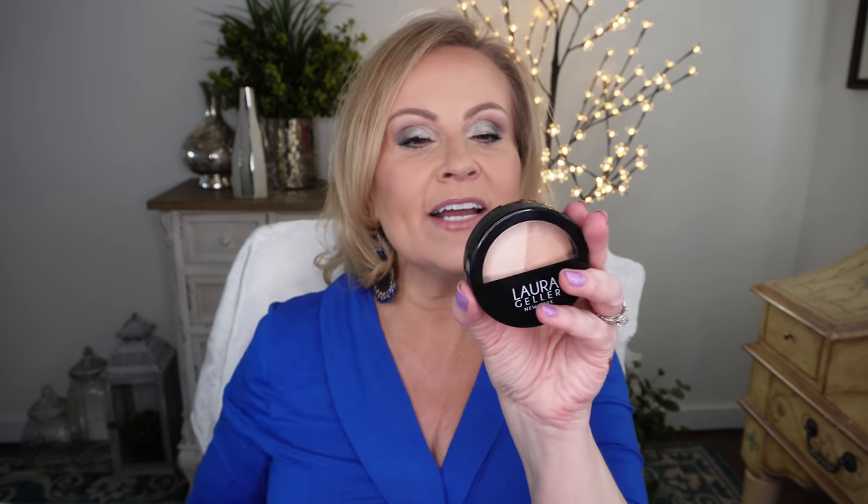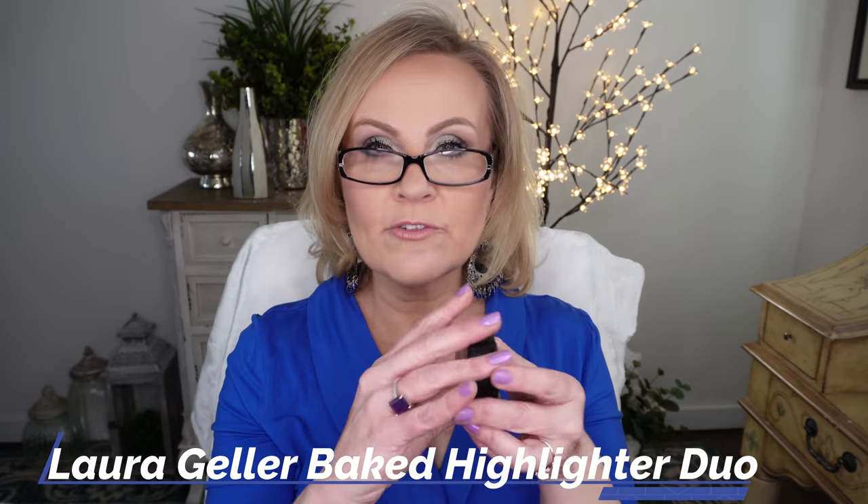Last but not least, this highlighter — I actually got this because of Emily Noel. She talked about it in her favorites last year. This is from Laura Geller and it's the Baked Original Highlighter Duo in French Poodle and French Almond. You guys, we all love the Essence Pure Nude Highlighter — that soft wash of highlighter that's not super high-beam but gives a gorgeous glow to your skin. That's what both of these are. They're not a powder that gives you an intense shimmer; they're very soft. So if you have texture and haven't been able to find something that highlights without showing up that texture, I think you might really like these. They're just a soft, warm, candlelit glow.